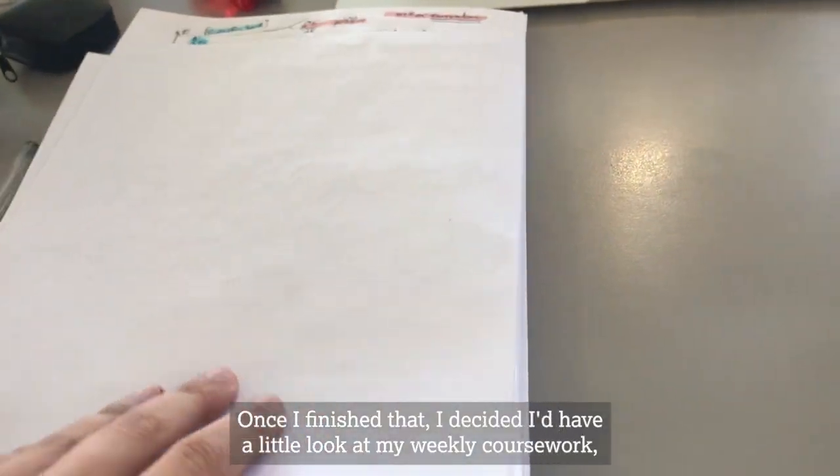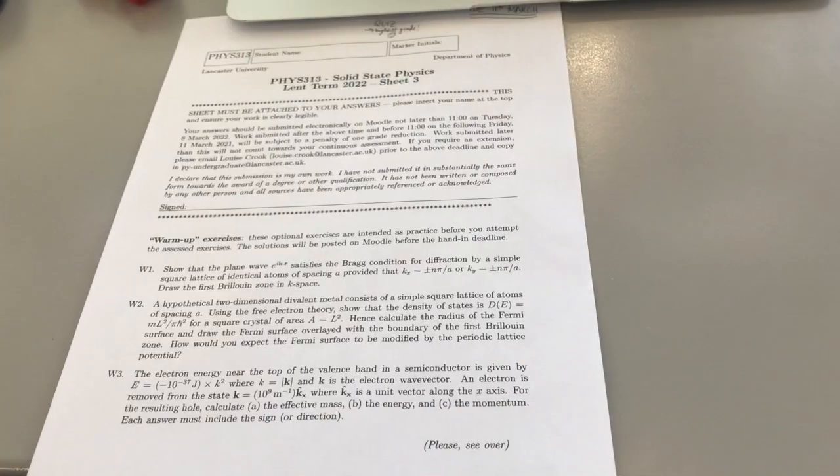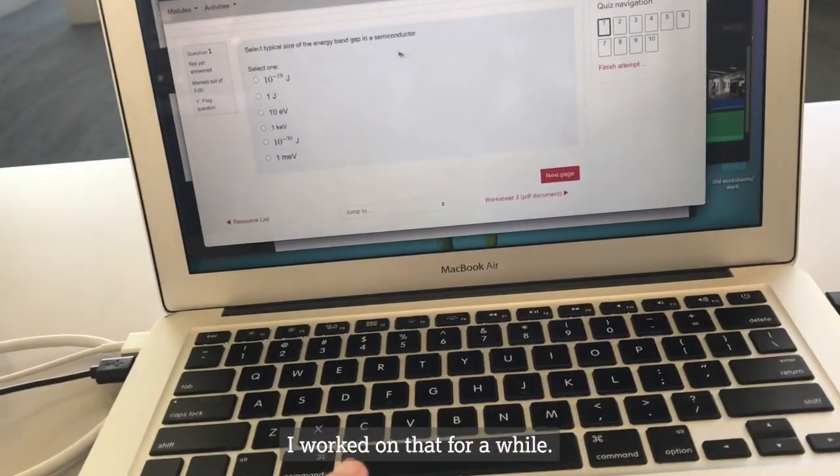It was really cool and once I finished that I decided I'd have a little look at my weekly coursework, having a look at all the questions and the quiz online. I worked on that for a while.